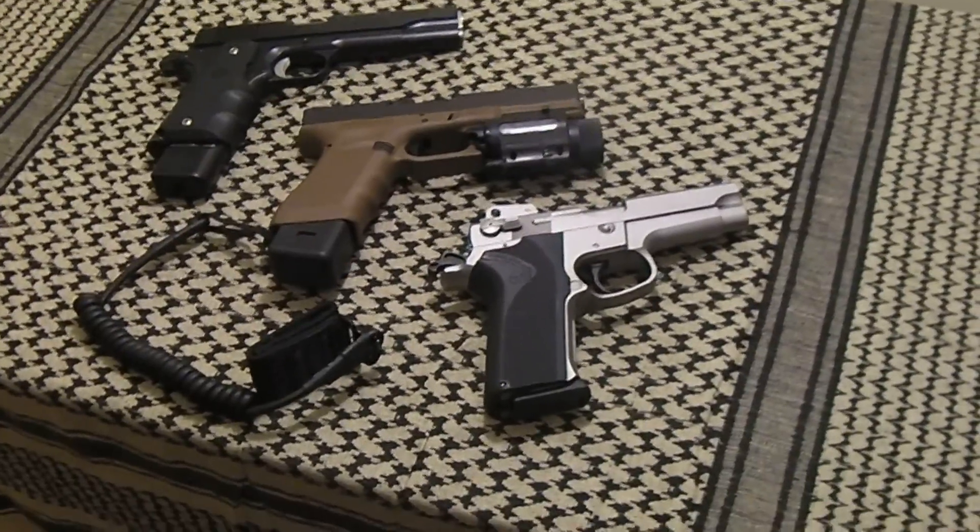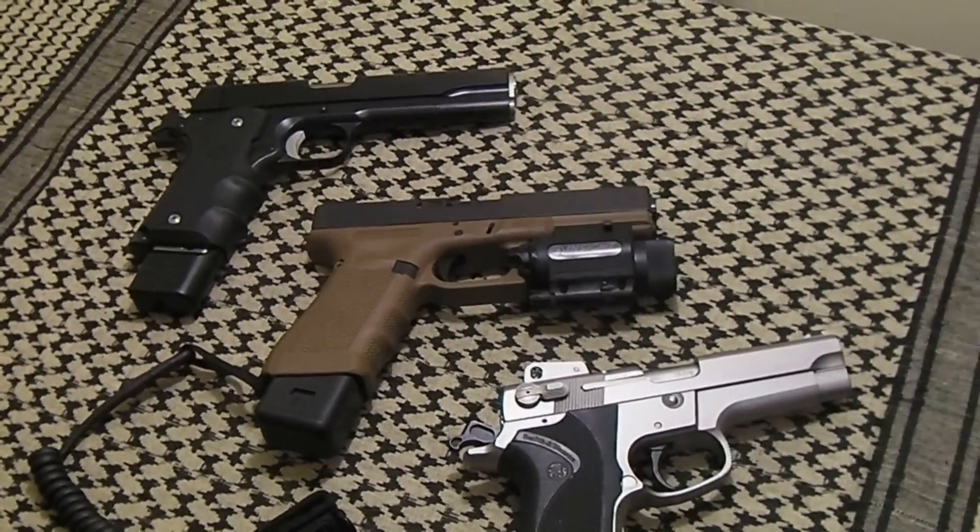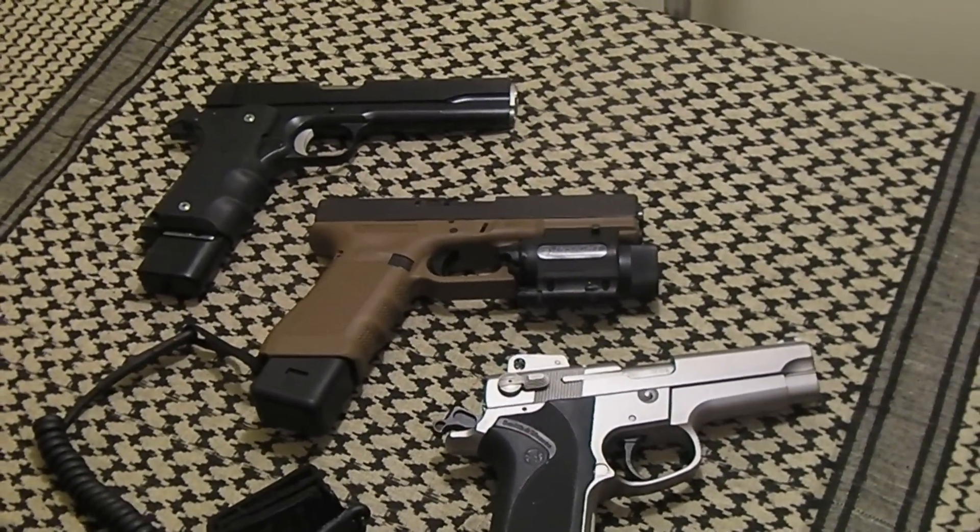What's your favorite? Here's kind of what I like as far as semi-autos — let me know what you like, make a video or leave a comment. Thanks for watching.